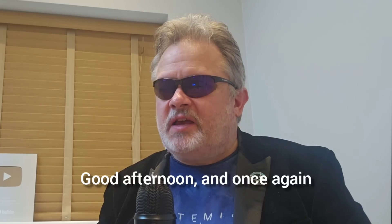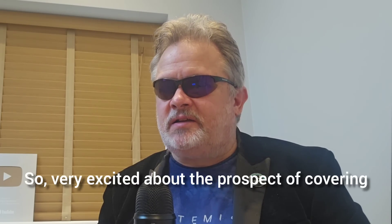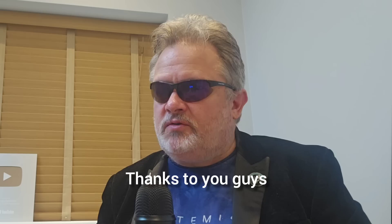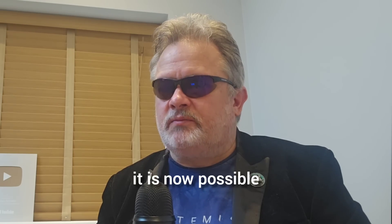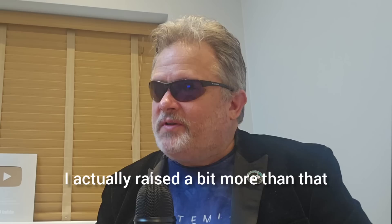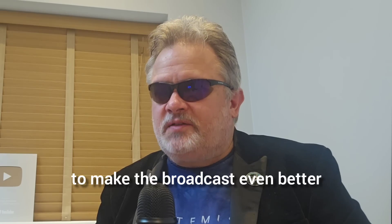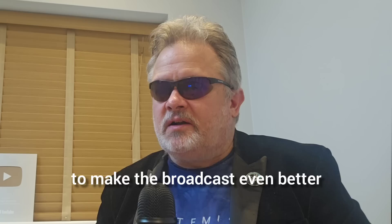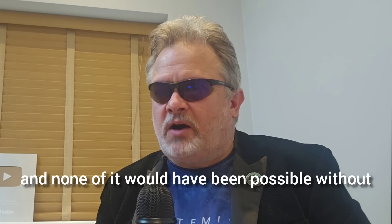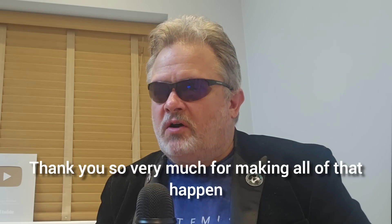Good afternoon and welcome to the Angry Astronaut. Very excited about the prospect of covering the launch of Vulcan Centaur. Thanks to you guys, it is now possible. Not only did I raise the money that I needed, I actually raised a bit more than that. As a result, I was able to secure a little bit more equipment to make the broadcast even better. None of it would have been possible without your generous support — thank you so very much.